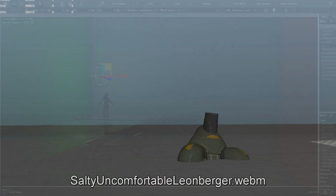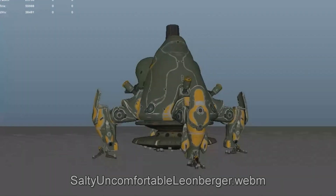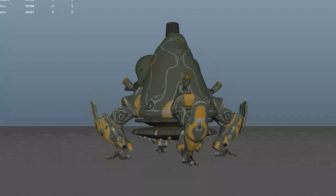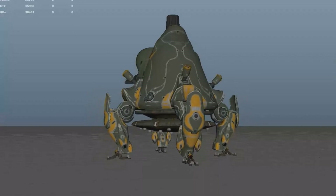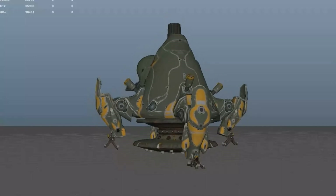They were trying to get a new enemy design up on the screen during the devstream, but in the Devstream 105 overview they actually put it in there. What you're seeing on the screen now is an upcoming Grineer enemy for the Plains of Eidolon that will be a part of a new operation or tactical alert coming out.